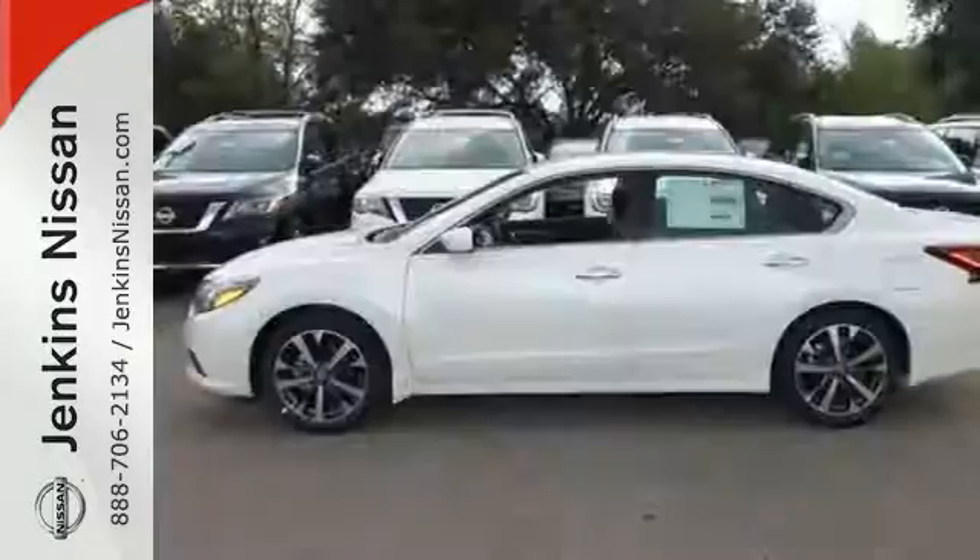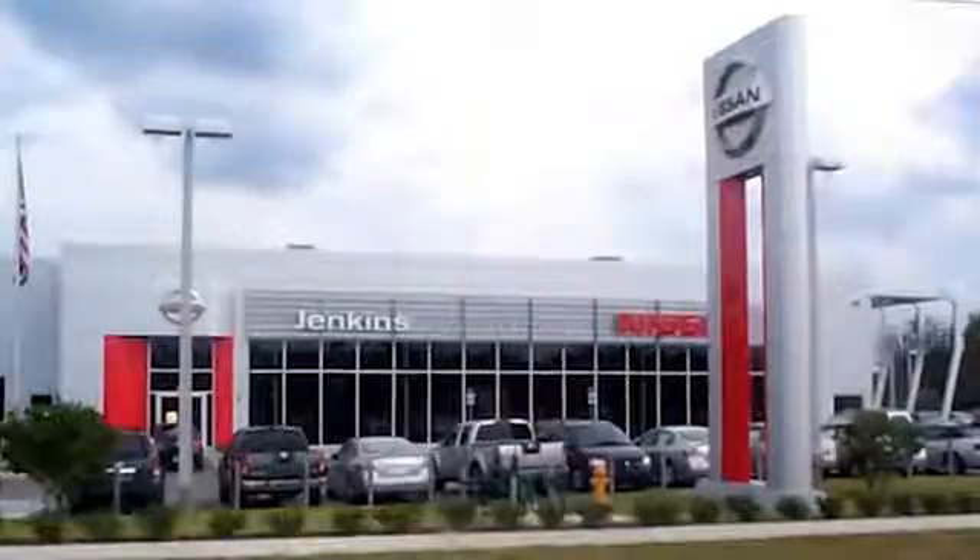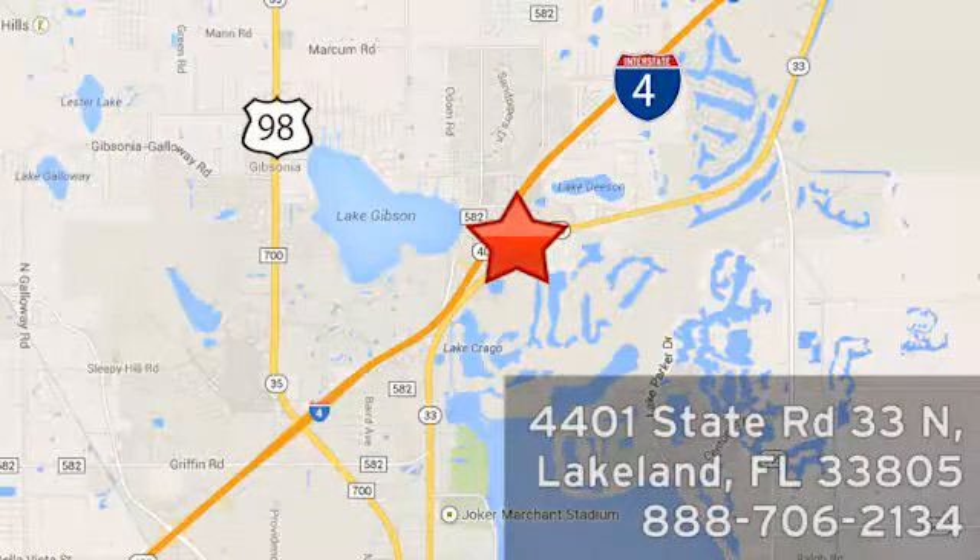It's time your ride kept up with your expectations. Come give this Altima a test drive today at Jenkins Nissan — honesty is our policy. We're conveniently located at 4401 State Route 33 North in Lakeland, Florida.